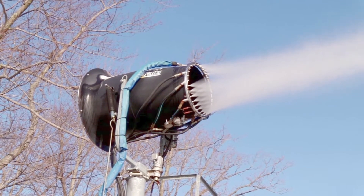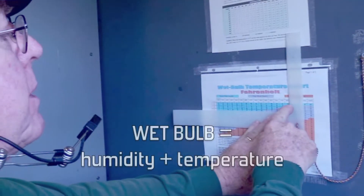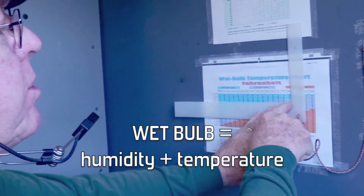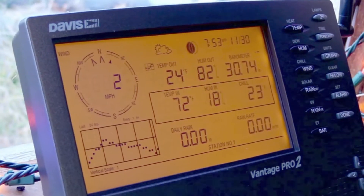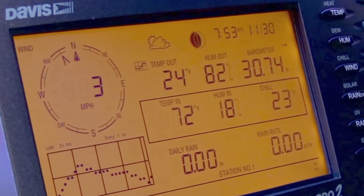When we decide to start making snow, we need to have the temperatures, and now we're going pretty much by wet bulb, which encompasses the humidity and the temperature. So we look at the wet bulb and we decide we start making snow.